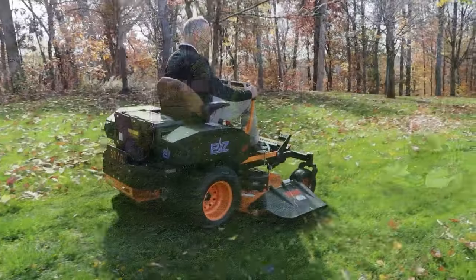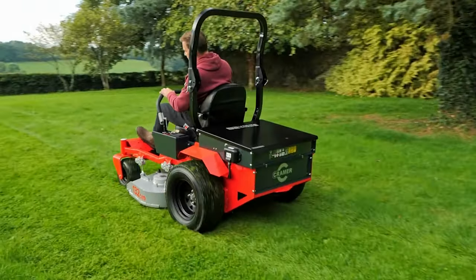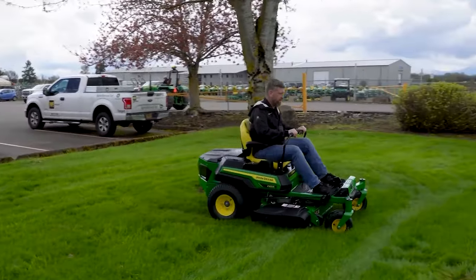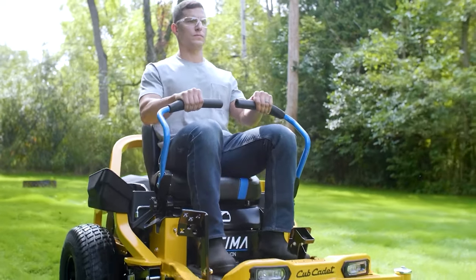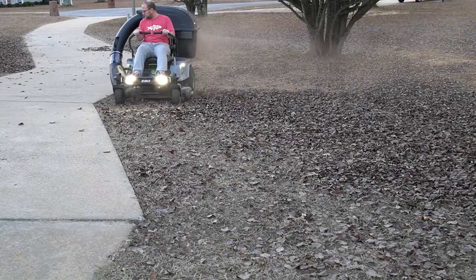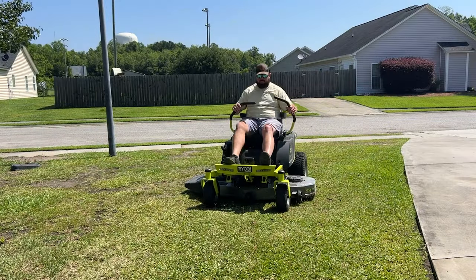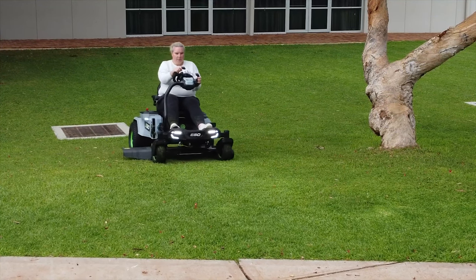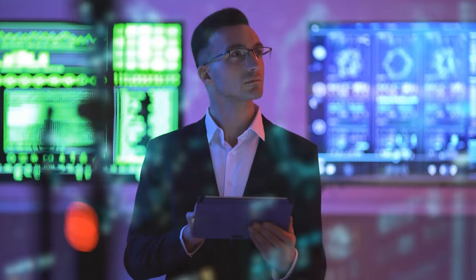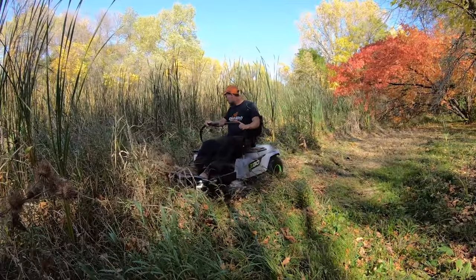Electric zero turn mowers have been around for many years now and over the years they have started replacing gas mowers because of some obvious advantages — they're not as pollutant as gas mowers and have many user-friendly features. Technology always keeps changing and is never static, so there are a few exciting innovations in electric zero turn mowers. Today's three biggest technological innovations are mobile phone technology, computers, and the internet, and we are now seeing their incorporation into modern-day electric zero turn mowers.